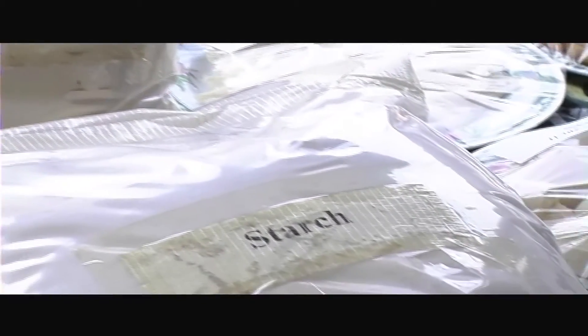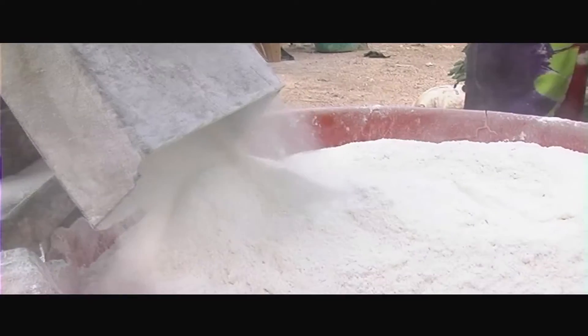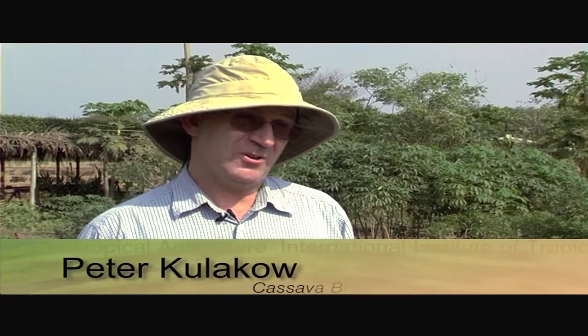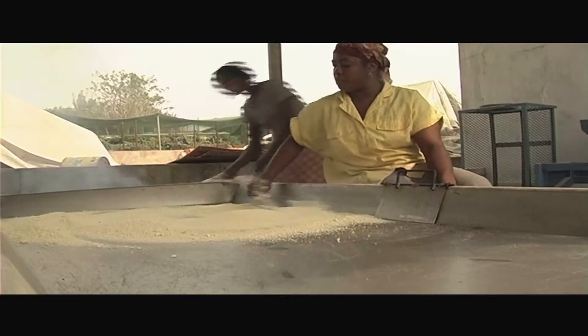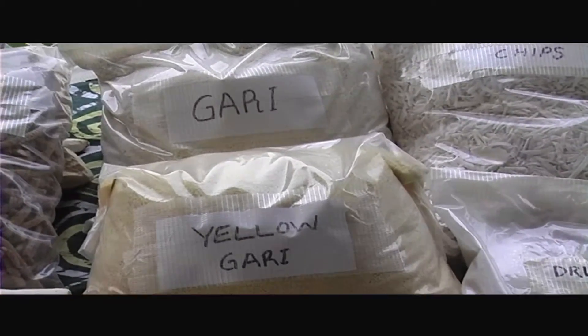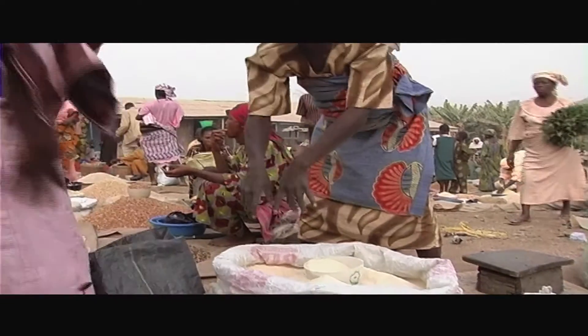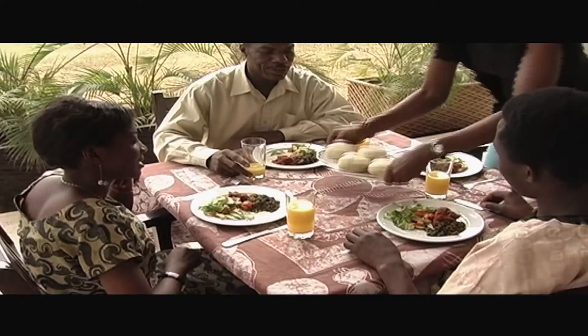But cassava is much more than a staple crop. Cassava is one of the most important staple commodities in Africa, and with global climate change, it's likely to increase in importance. We at IITA, working with our partners in government, in NGOs and in private enterprises, need to get our technologies out to farmers and make sure they have the knowledge they need so that together they can be successful and make a profit from growing cassava, in addition to having cassava as food.